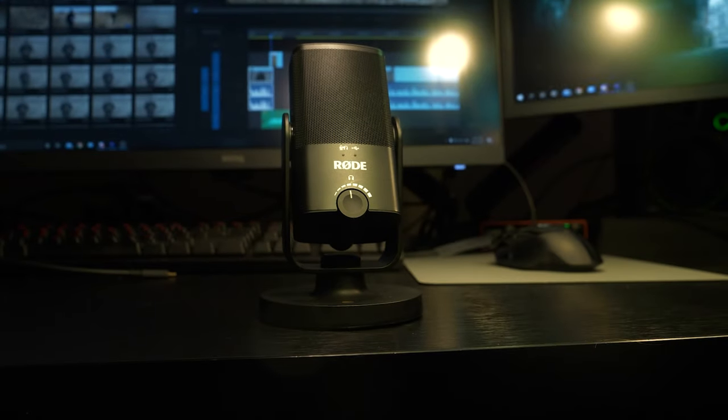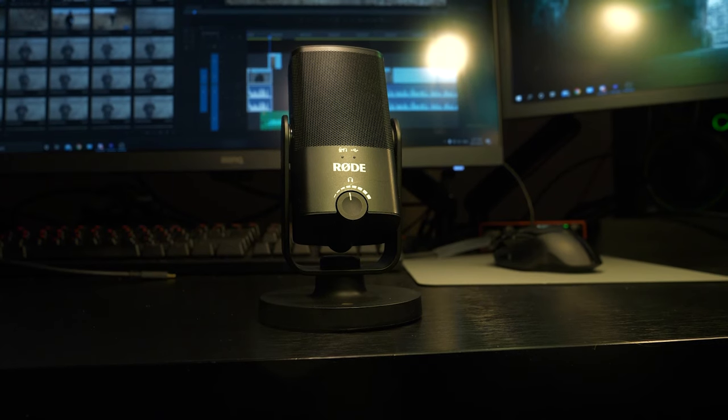More than ever we're spending a lot of time online or creating content where audio is a very important factor. Whether we're doing a Zoom meeting, podcasts, vlogging, or creating a YouTube channel like we have here — these are all applications where good quality audio is well worth investing into.